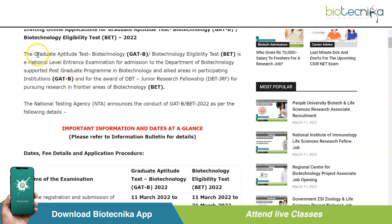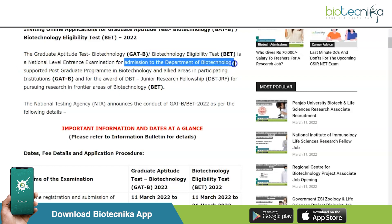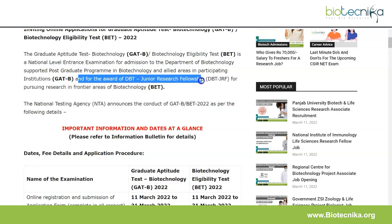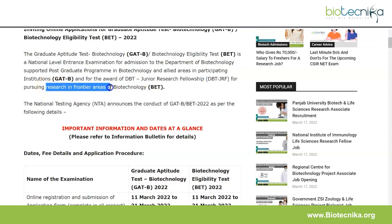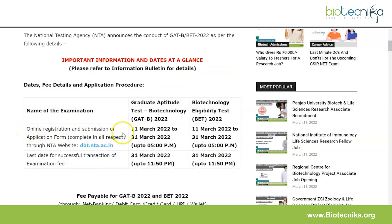A quick run-through on what GAT-B and BET are. The Graduate Aptitude Test in Biotechnology and the Biotechnology Eligibility Test is a national-level entrance examination for admission to Department of Biotechnology supported postgraduate programs in biotechnology and allied areas at participating institutions, and for the award of DBT JRF for pursuing research in frontier areas of biotechnology.